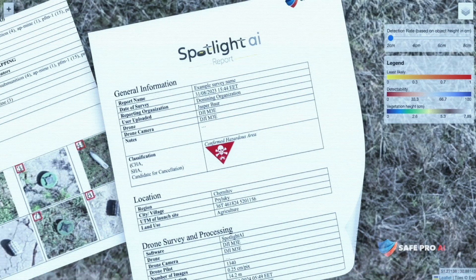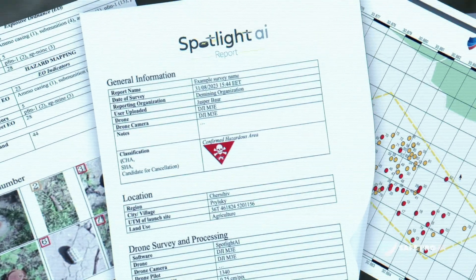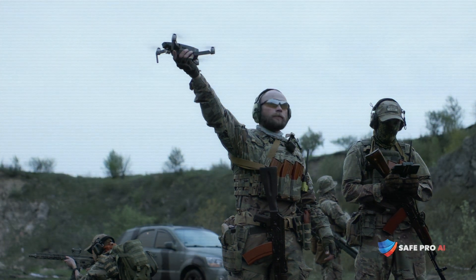Now, armed with actionable intelligence, the authorities have a clear picture of where to go, what to look for, and where to dedicate resources. Sending report identifying Russian-7 high-explosive anti-air rocket. This is the power of Spotlight and AWS.